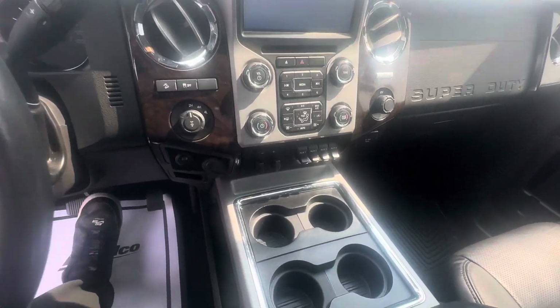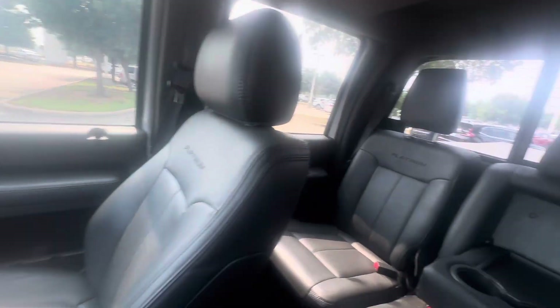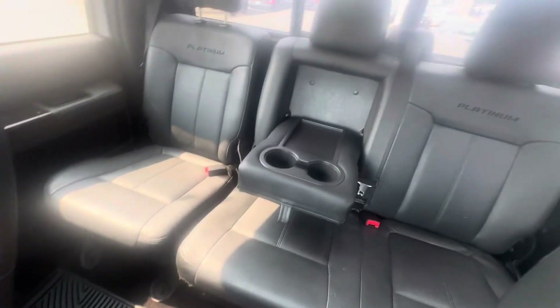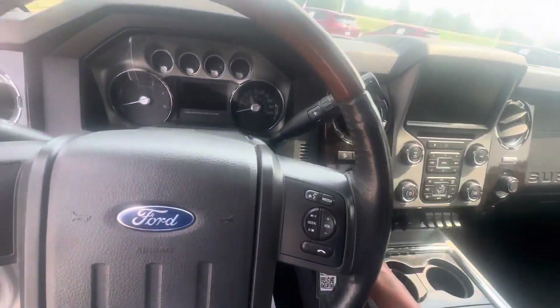You can see the interior looks damn good — shoot, almost like nobody ever sat back there. I'll start her up for you.